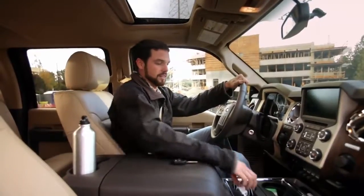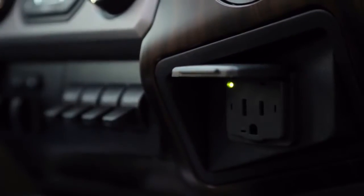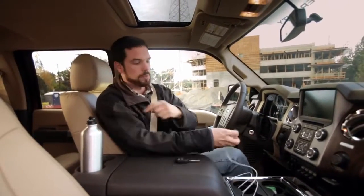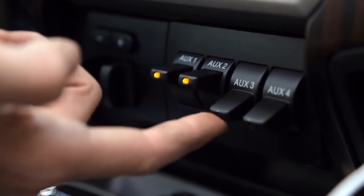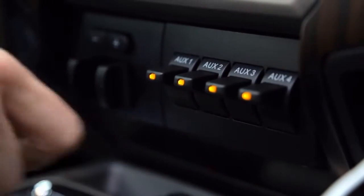My Super Duty has got two 110 volt power outlets in it. There's one in the front and there's one for the rear passengers. You also get four auxiliary switches and all of the wiring is built right into the truck.